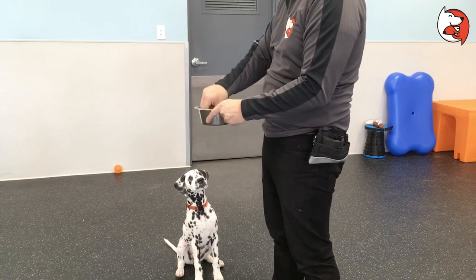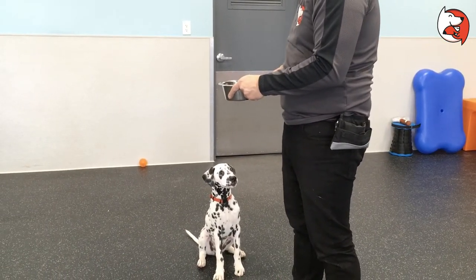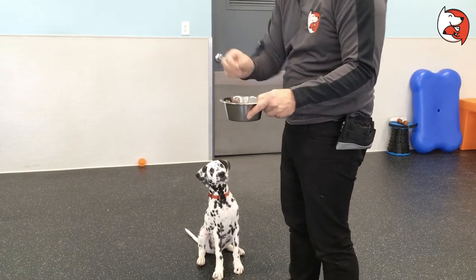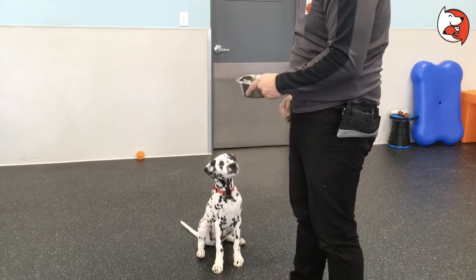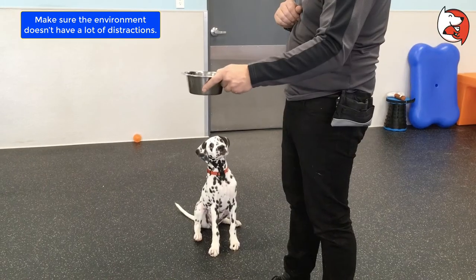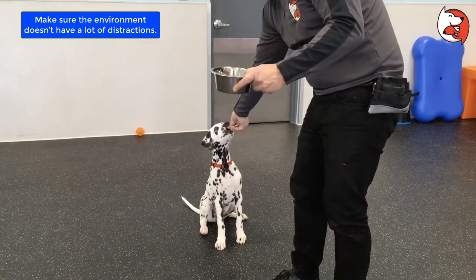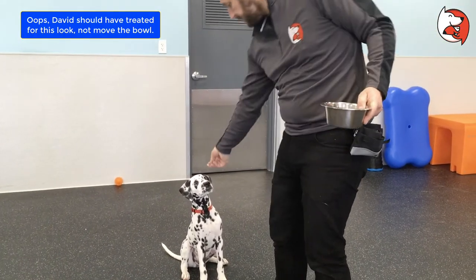The next stage is lowering it a little bit more — he looks at it, he gets a treat. You could also mark the look. When you're doing this, make sure you don't have a high-distraction environment with a lot of movement, because that's going to attract your puppy's attention and cause some problems. Gradually lower it: I usually start about shoulder height, then a little bit below my shoulders, then about at my torso.